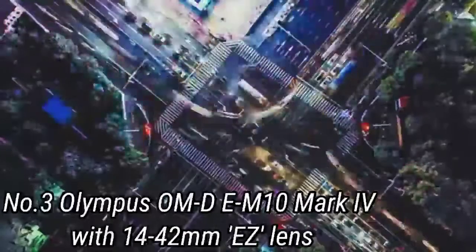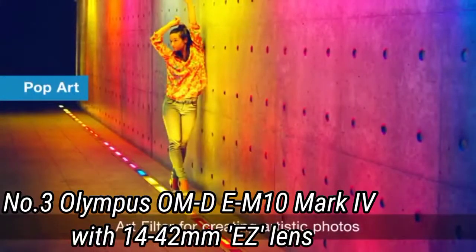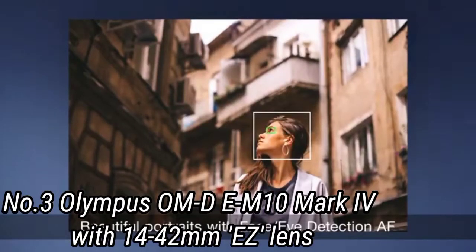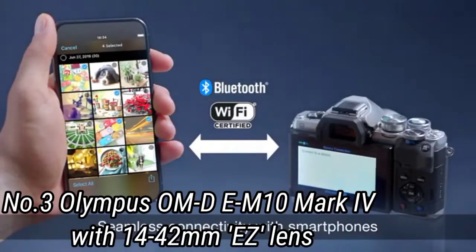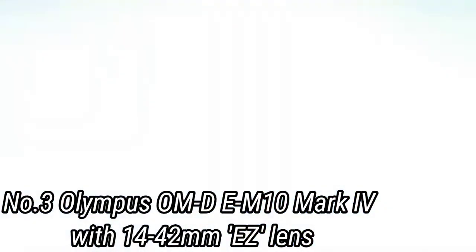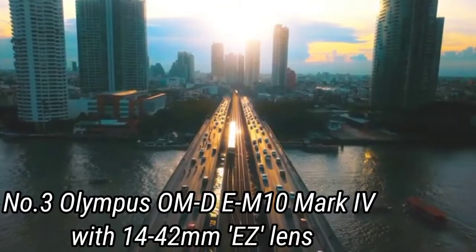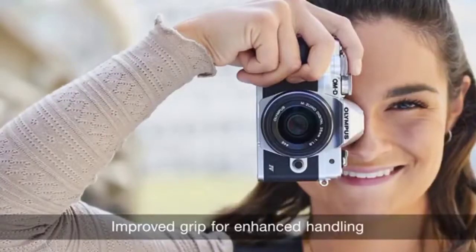One of the key new features is the welcome addition of a 20MP Live MOS sensor, a boost from the previous generation's 16MP sensor. This brings the E-M10 series in line with the latest E-M5 and E-M1 series, which are both also using 20MP sensors. The Mark IV also features a compact in-body image stabilization unit with up to 4.5 EV steps of compensation and 15fps high-speed sequential shooting. There's also improved continuous AF precision, and the Face/Eye Priority AF is now able to focus on faces in profile or looking down, helping users capture sharp portraits even at unconventional angles.